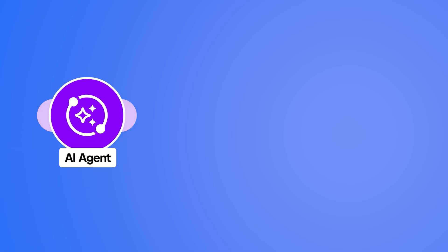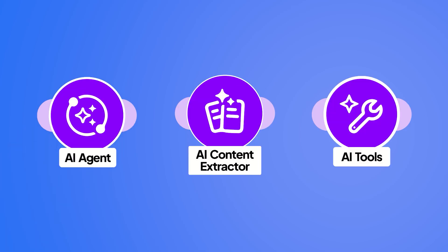Previously, leaning on AI to assist you in your workflows was just an operation. Well, Make.com now sees value in that and they're going to charge you more for it. This change is solely focused around Make's native AI features — things like the AI agent, the AI content extractor, or the AI toolkit.